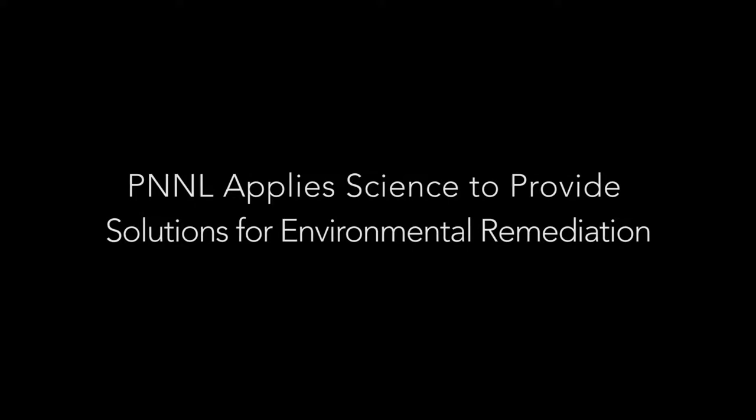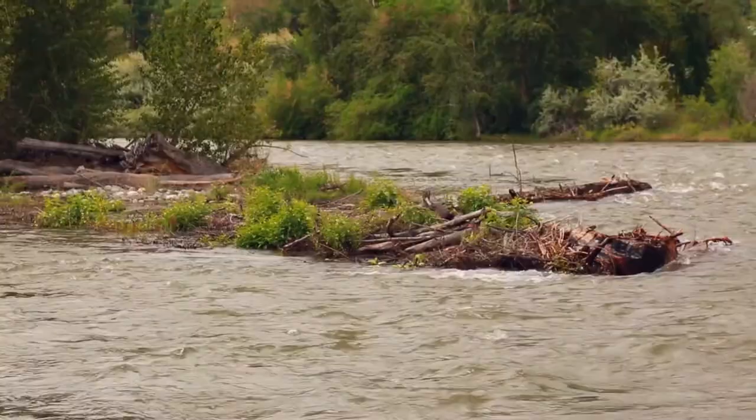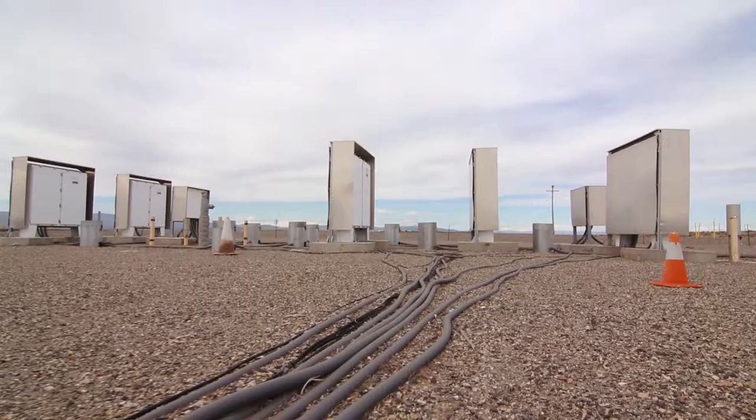Early on at Hanford, one of the solutions was to pipe the waste into these big infiltration galleries where they would just let the waste infiltrate into the ground. There are a lot of unique problems here that have never been faced anywhere else. One of the difficulties with the contamination in these infiltration galleries is that it's very deep, so it's very expensive to just dig it up. We have to find a way to try to treat it in place.